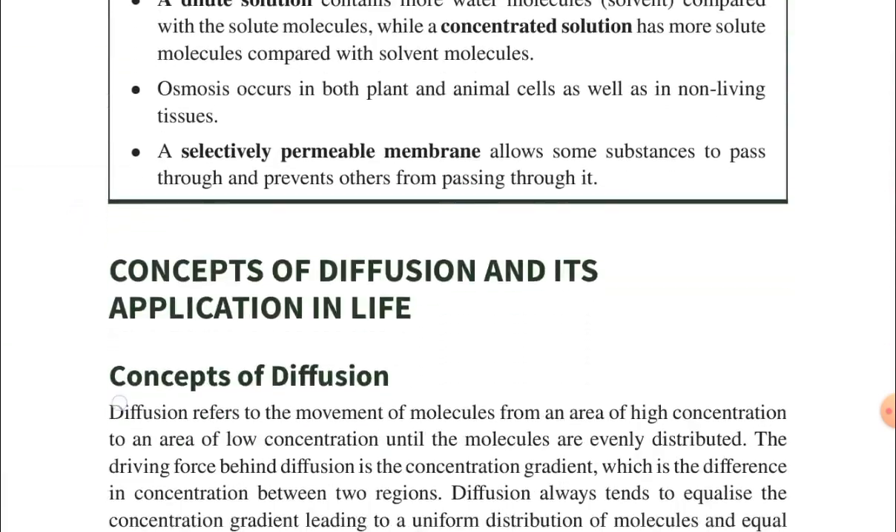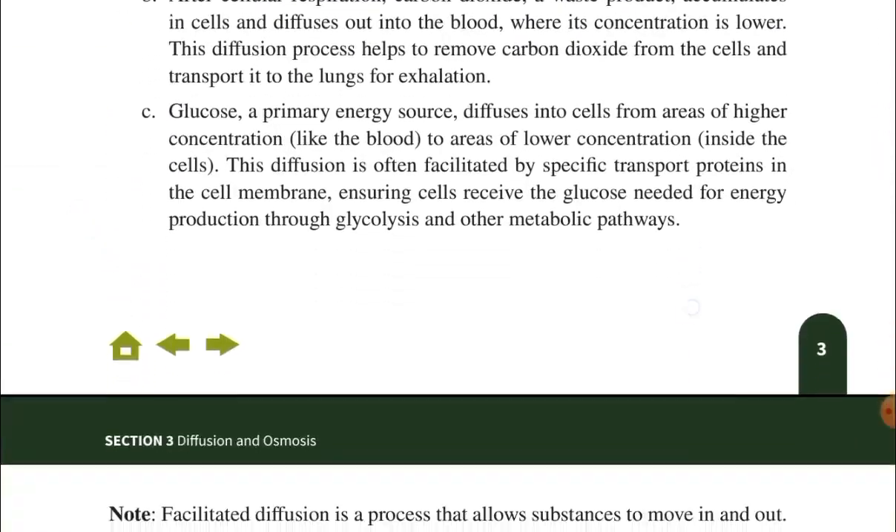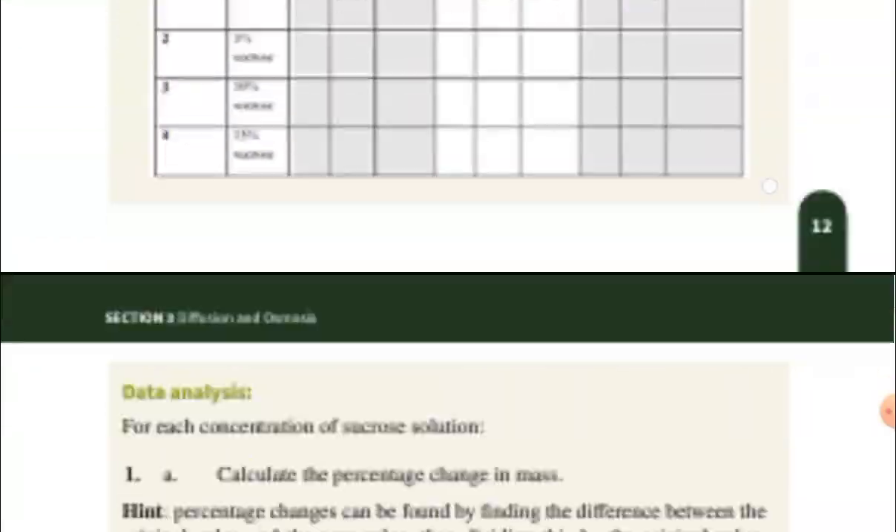So here is everything you need. You don't need to buy a textbook — right from the beginning till the end. You have questions, you have images, and you even have links to YouTube videos you can watch to understand the concepts very well.